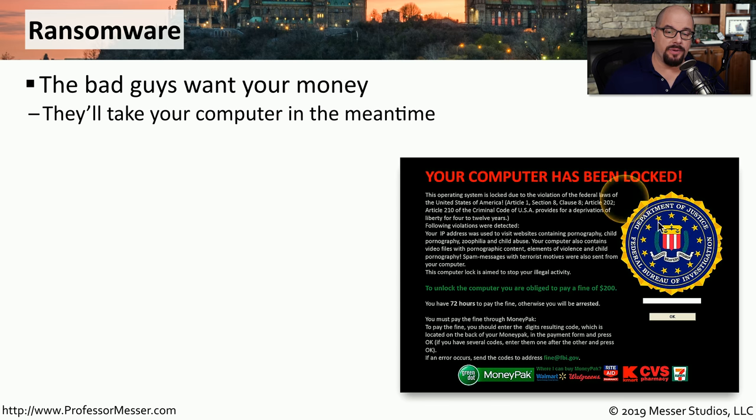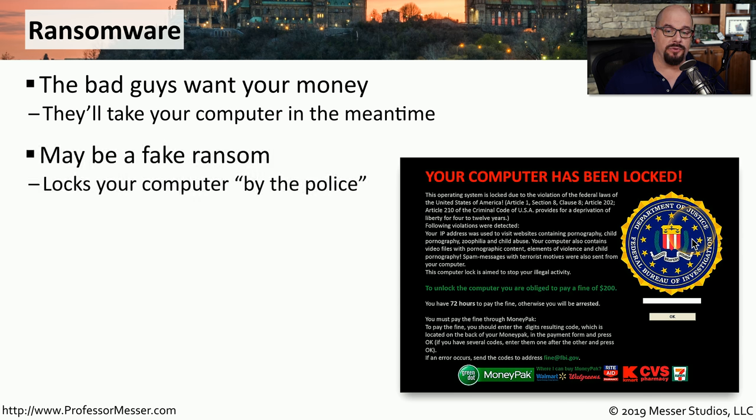The attackers are presenting a screen like this one, which might include an official logo. It might allege that you've done something illegal, and all you need to do is send them some money and they'll be able to make all of this disappear. Of course, none of this is true. This is not the Department of Justice or Federal Bureau of Investigation. They're simply trying to put a barrier between you and your computer and asking for money to have them remove that barrier.